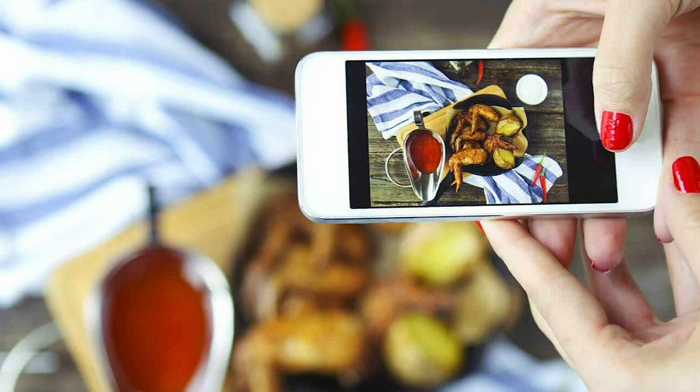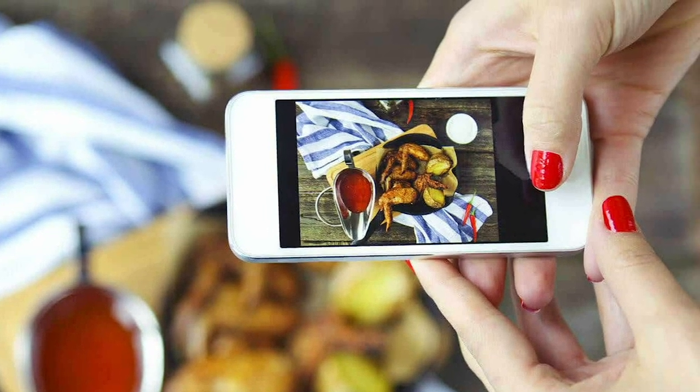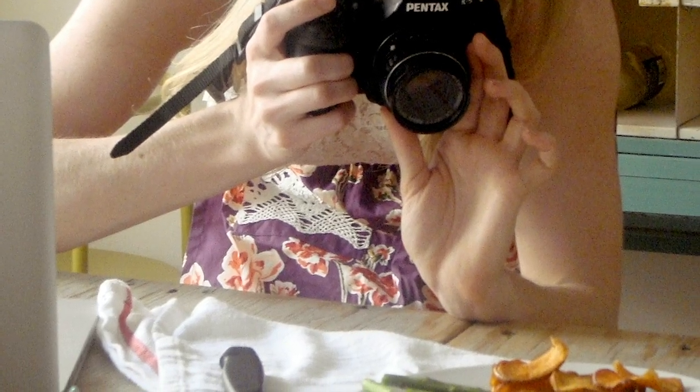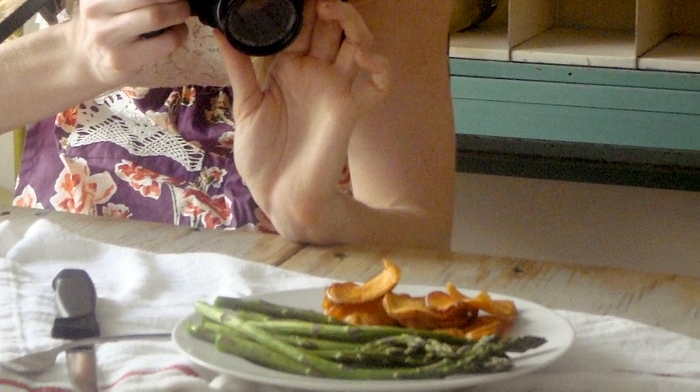Everybody knows that when their food arrives at the restaurant table, it looks rather different than in the advertisements or on the menu. That's because professional food photographers know dozens of tricks to make food look better, even if they have to add some very special ingredients to get the perfect shot.